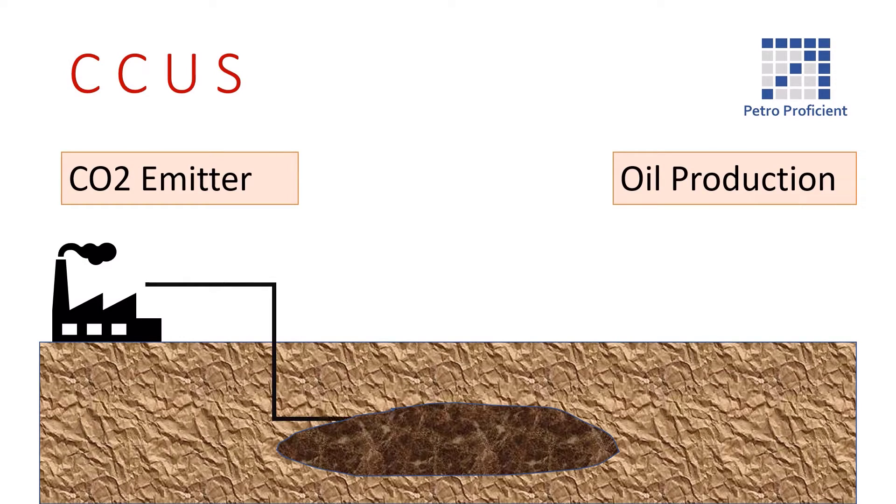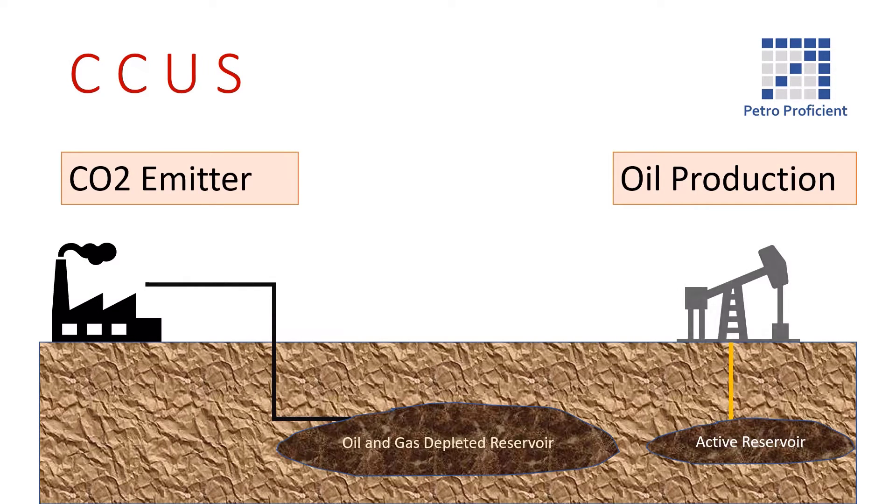CCUS is a family of technologies that does exactly what it says: capture CO2 and use it in an industrial process, or store it permanently, thus preventing its release into the atmosphere.